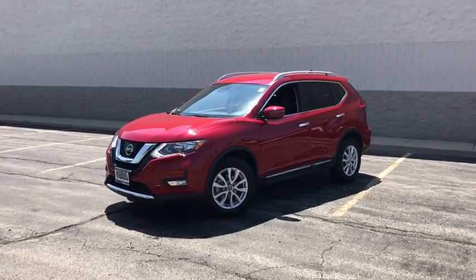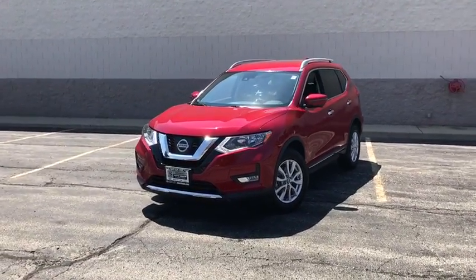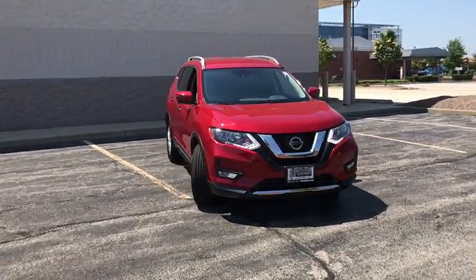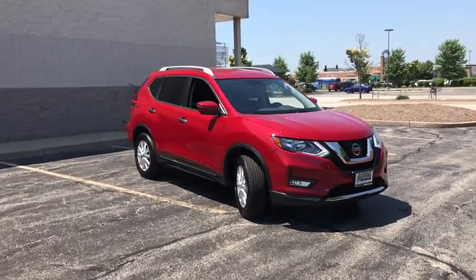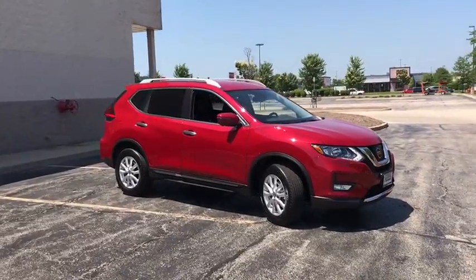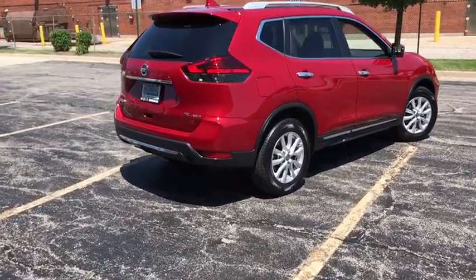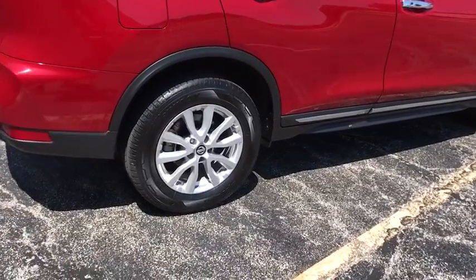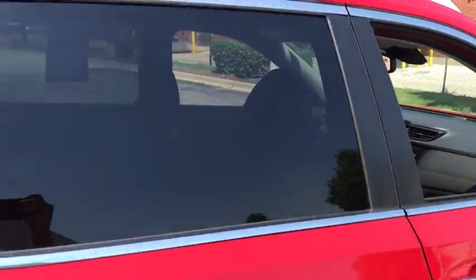The 2017 Nissan Rogue. The stylish Rogue gets 27 mpg and still boasts nearly 58 cubic feet of cargo space. With a five-star side impact safety rating and confident handling, the Rogue is more than you expect and everything you deserve. This vehicle has less than 4,000 miles.